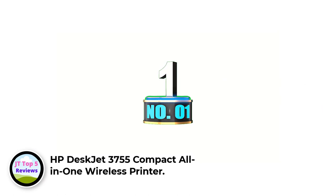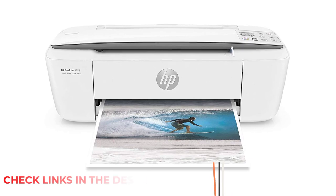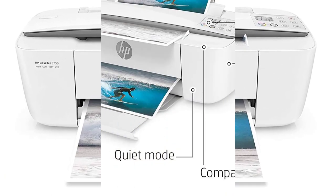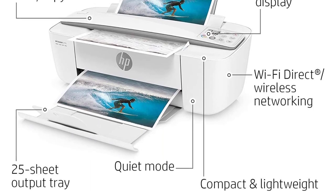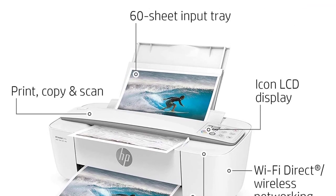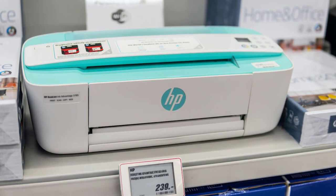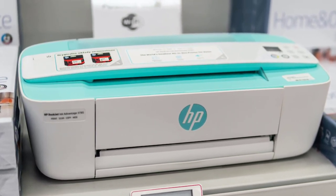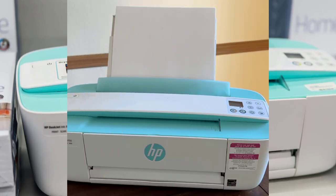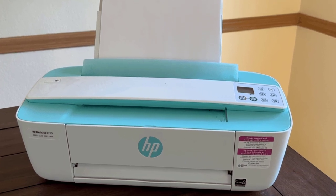Number 1: HP Deskjet 3755 Compact All-in-One Wireless Printer. Whether you're dealing with a cramped home office, makeshift WFH space, or dorm room for a college student, there's a good chance the HP Deskjet 3755 can fit. It has a super slim profile — roughly 7x16x5.5 inches — and our tester says it would fit in small spaces nicely. The design is very compact and nice looking. The setup process took roughly 20 minutes, and getting it connected to Wi-Fi and phone and computer was smooth.